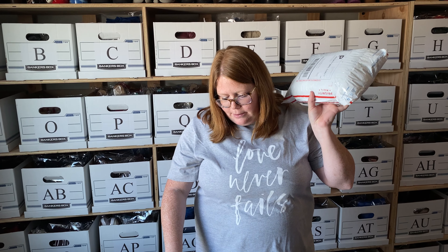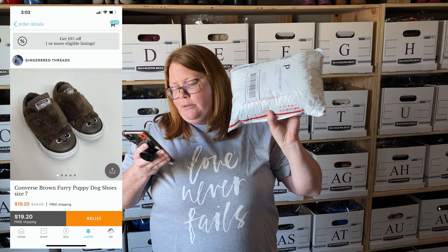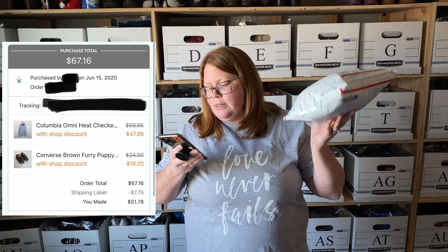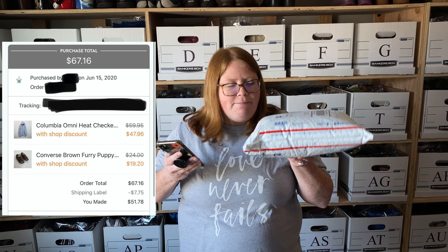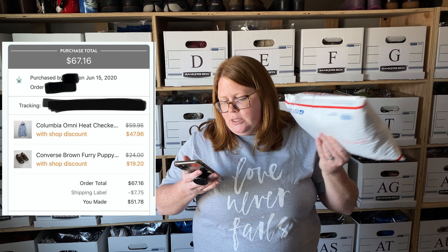Last sale — I sealed this up to make sure it fit in the padded flat rate, and thankfully it did because it would've been $12.50 to ship otherwise at 3 pounds. This was a bundle: a Columbia Omni-Heat jacket I showed in a haul a couple weeks ago, plus some Converse furry puppy shoes. I had the jacket listed at $60 and the shoes at $24. The buyer purchased outright with my 20% shop discount, paying $67.16 for both. Shipping via Kidizen padded flat rate was $7.75, so after shipping and fees I'm making $51.78. I had $3 and change into the jacket and $5 into the shoes — really good profit.